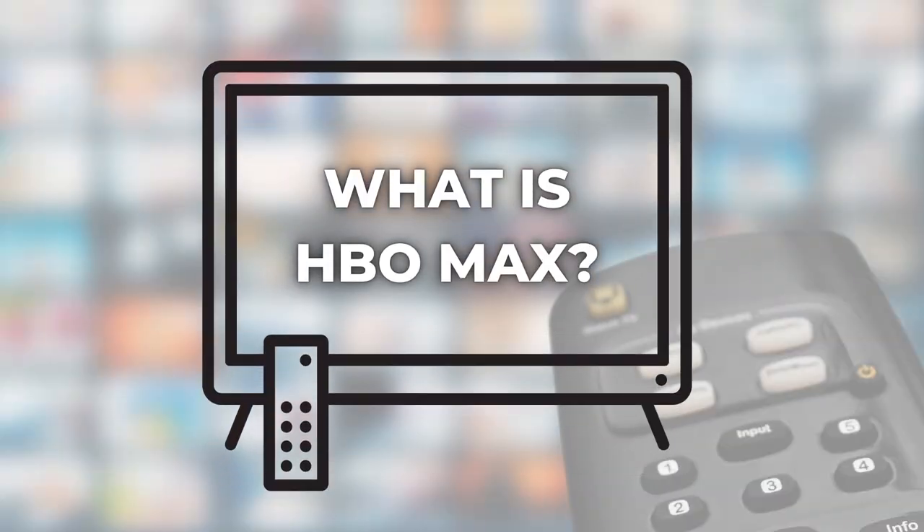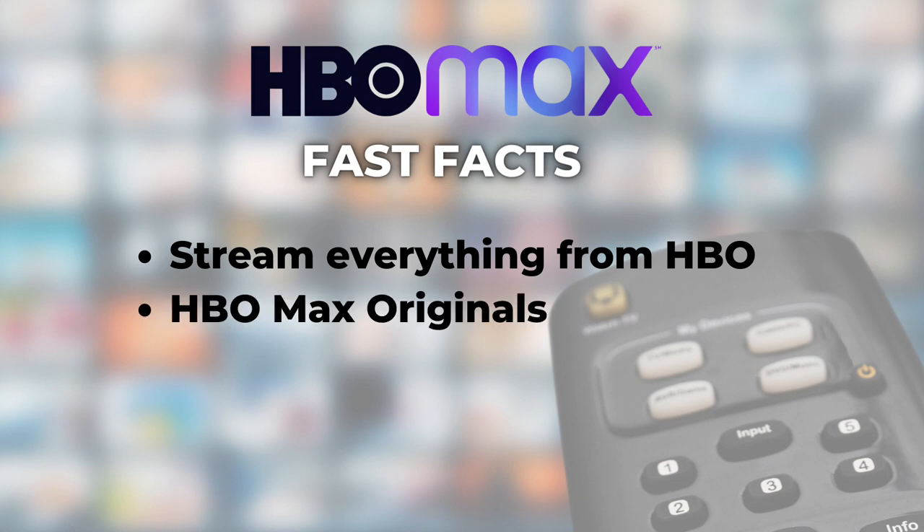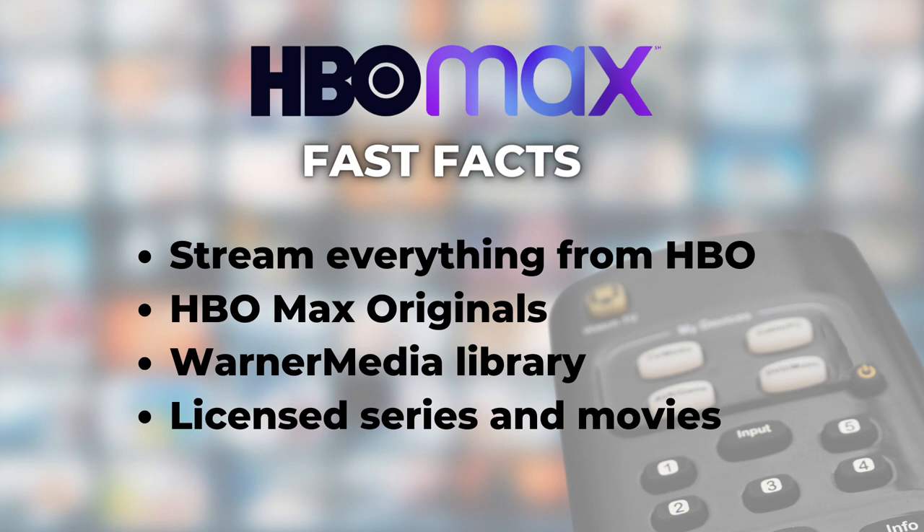Number one: what is HBO Max? HBO Max launched in May 2020, so by now you may be familiar with how it works. At first, people were confused with the difference between HBO Max and HBO. With HBO Max, you can stream everything from HBO. But on top of that, there are HBO Max Originals — movies and shows that you will only find on the app — and a library of content from Warner Media, plus some licensed series and movies.